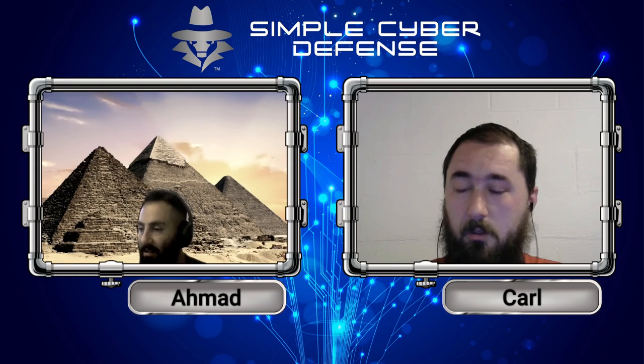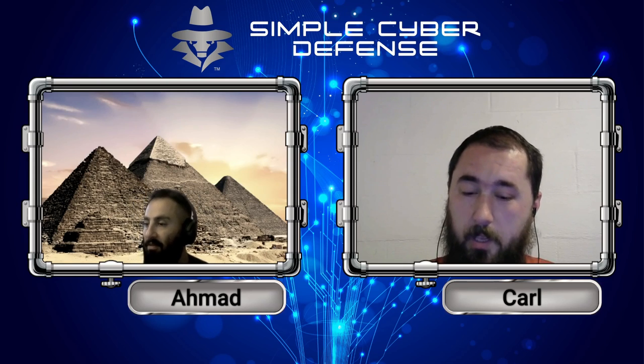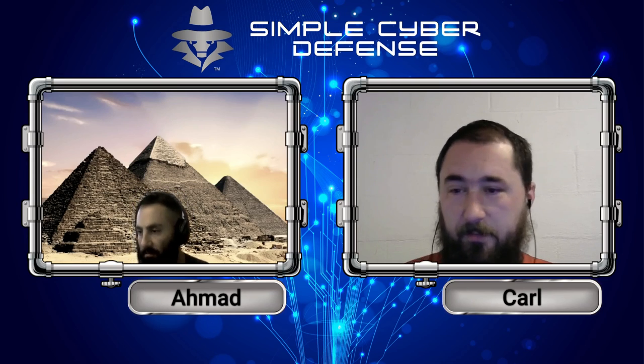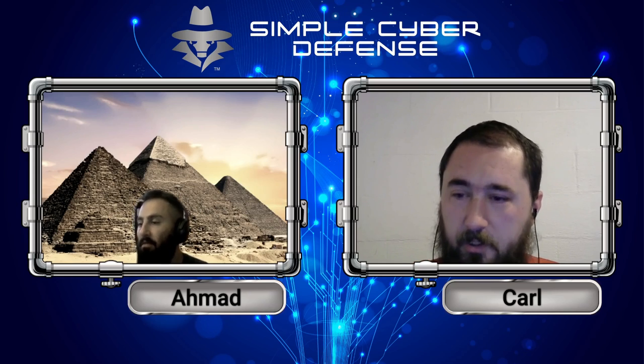That way you can put a little layer of buffer between you and the web. You don't need to give out your information, especially security information.